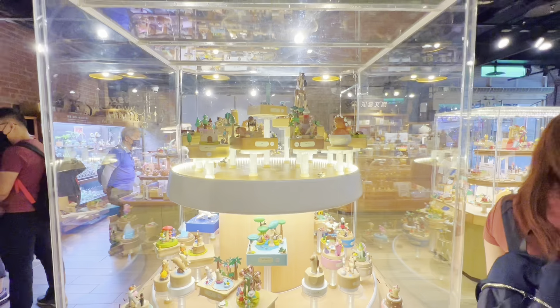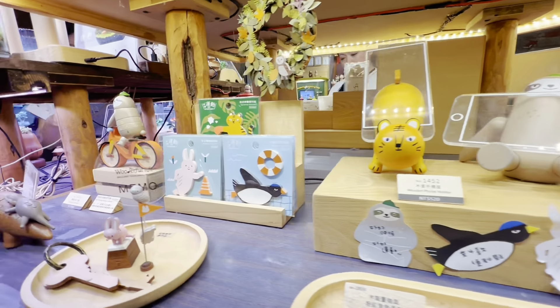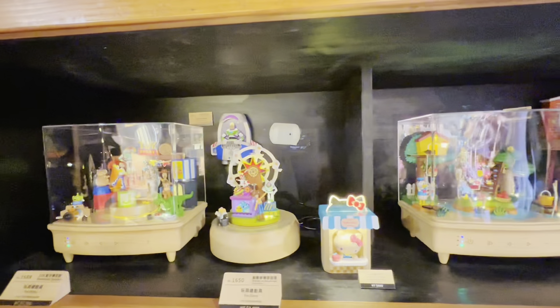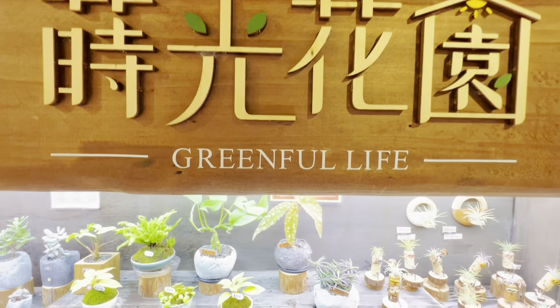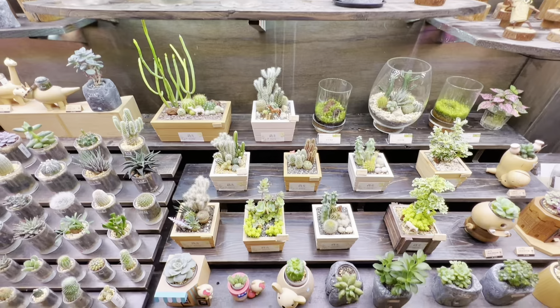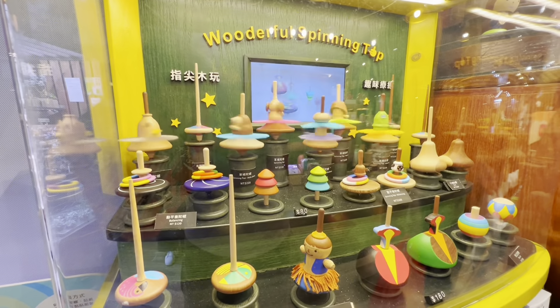A little expensive, but it's very nice to have one of these souvenirs from Taiwan. From your favorite rides, to your favorite animals, to your favorite cartoon characters, up to these nicely decorated live plants, you will find it here. All are individually handcrafted carefully, so these products can only be purchased here and not elsewhere.